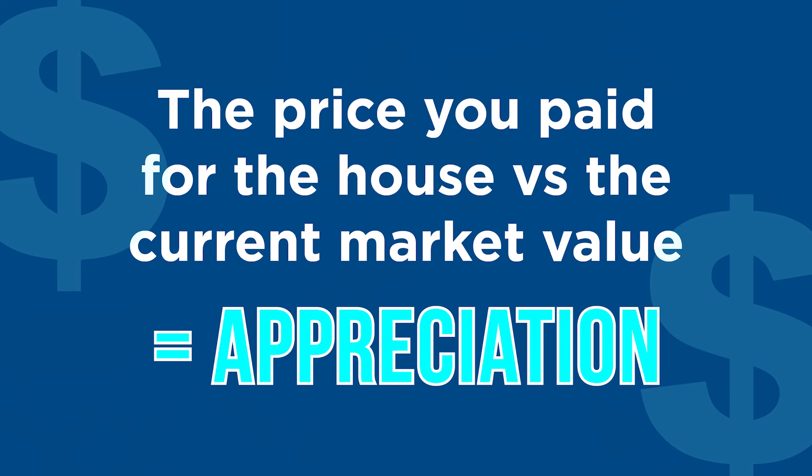A lot of people ask me: what is appreciation? Appreciation is another term, and what it solves for is the price you paid for the house versus the current market value. So let's say four years ago you paid $300,000 for a house and today that house is worth $500,000 — the difference is what your home has appreciated. That appreciation could add to the amount of equity you have to use as you think about purchasing an investment property or a second home.